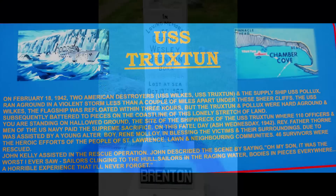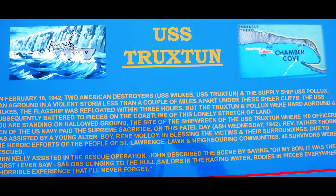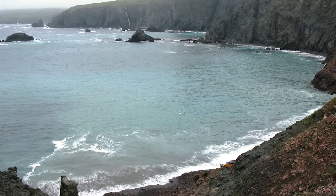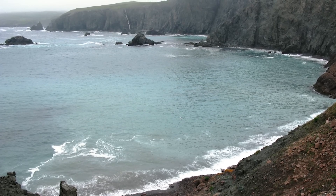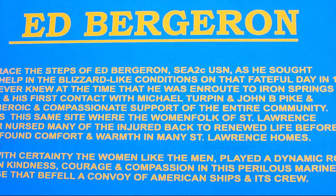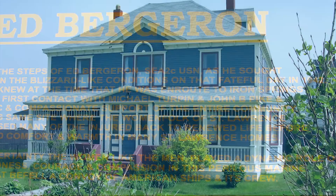Near the town of St. Lawrence is Chamber Bay, where the USS Truxton and Pollux met their fate in December 1942. 110 sailors lost their lives, but thanks to the historic and persistent efforts of the local people, 46 men were saved — an incredible feat considering the cliffs and the winter weather.